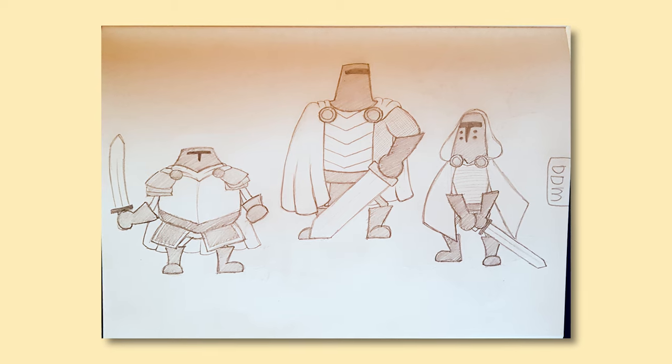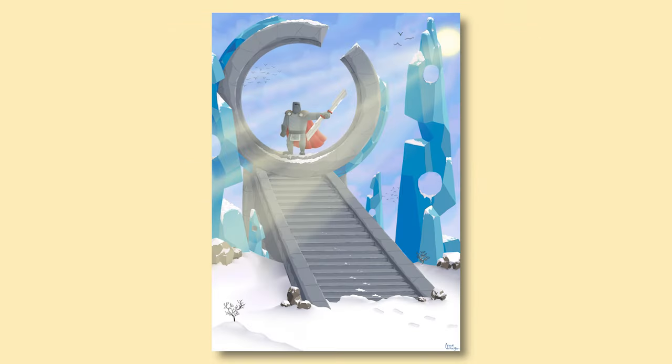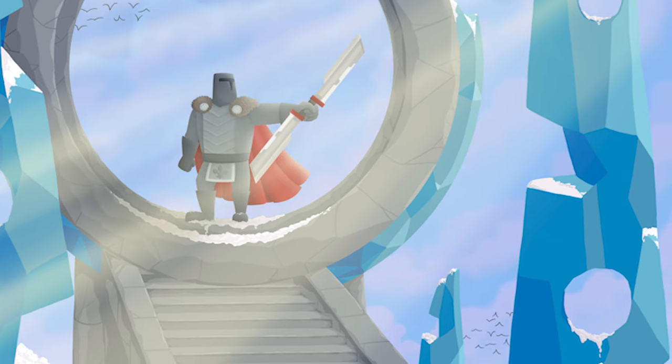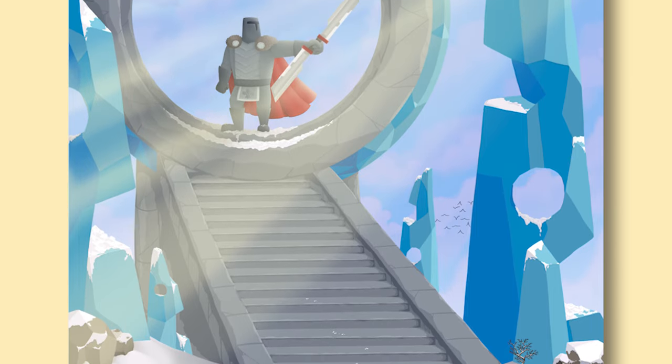After that I did my first ever background and character illustration. The teachers gave us a background story and we had to come up with a background and a character for that. So this is mine, and as you can see it's very flat. The composition is all right I guess, but the shading is quite flat.